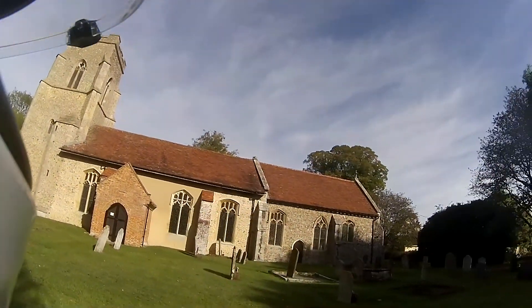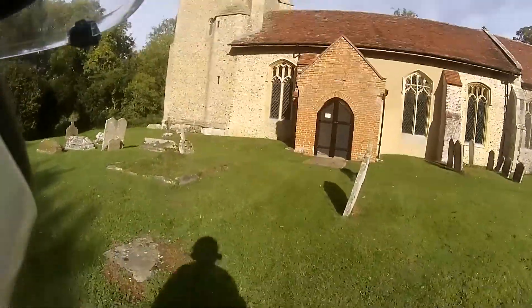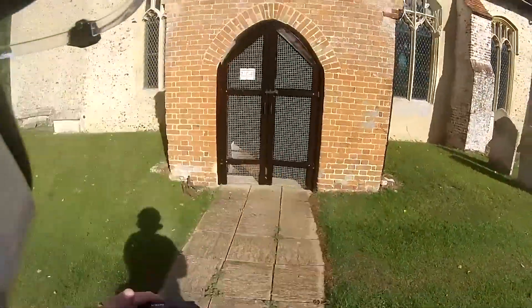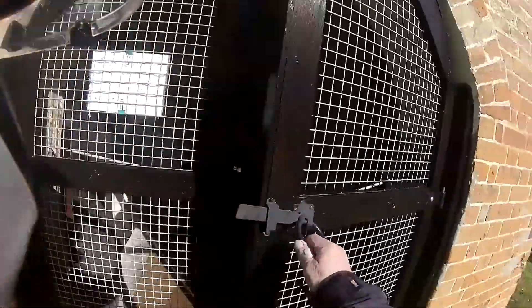St Mary's, Kettlebaston — it's in Suffolk, Andy country. I've just been in taking pictures and I've got me sat-nav ready to go to the next one. It's about 11 o'clock now.